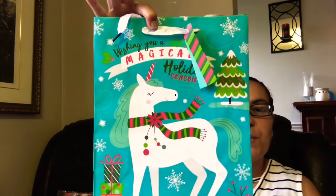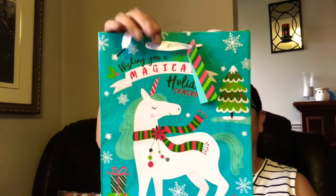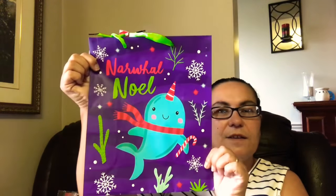Then they also had this one — it says 'Wishing you a magical holiday season' with a super cute unicorn and some gifts. Both sides have the same. Then I got another one that says 'Narwhal Noel' and it also has some cactuses. Both sides are the same. Super cute gift bags — really happy I came across those.